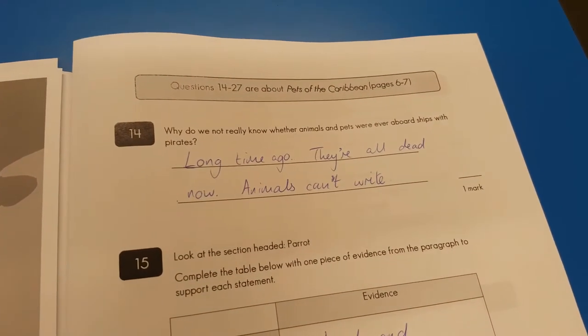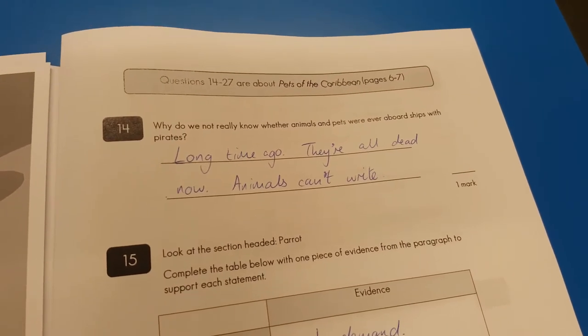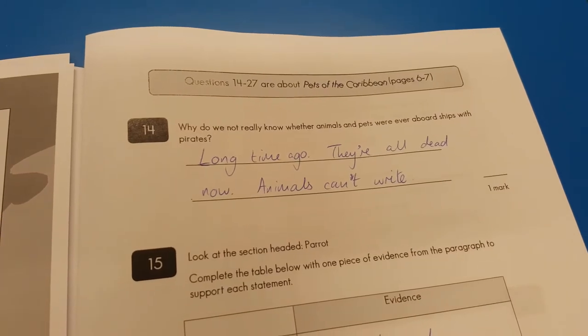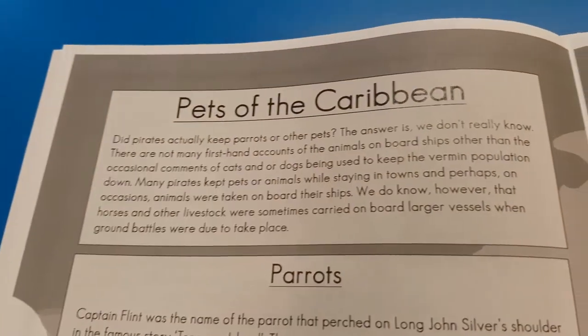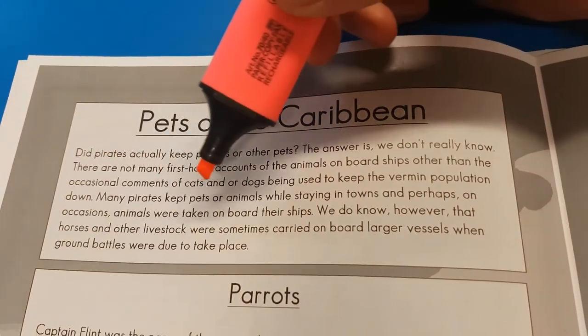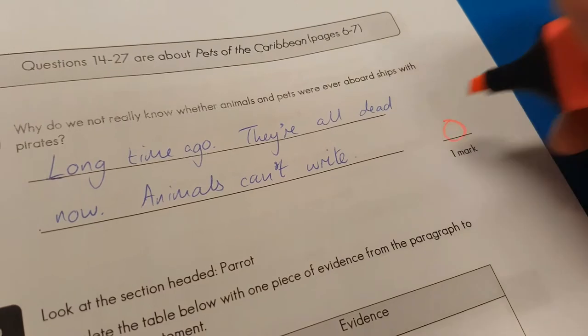Why do we not really know whether animals were kept as pets long ago? They're all dead now. Animals can't write. Well, you're not 100% wrong there — however, what does it say in the text? There are not many first-hand accounts. I think that is probably a better answer than 'animals can't write.' I'm sorry, but that's a zero.